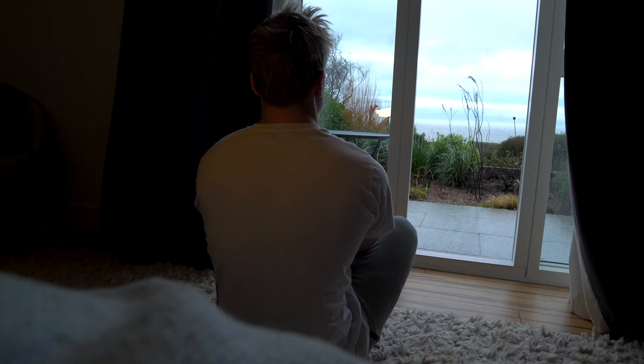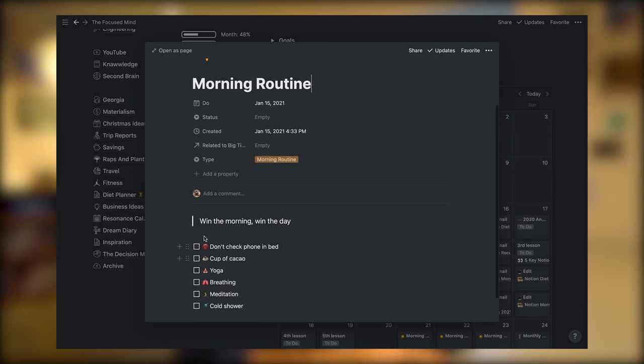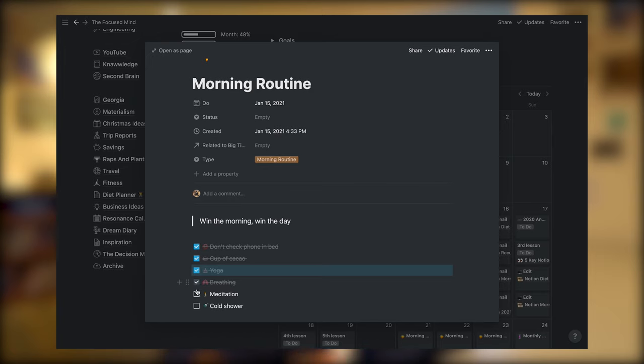Getting one that works for you requires a lot of experimenting, a lot of perseverance, and a system to support you. In this video I'm going to take you through my morning routine step by step, explaining why I've picked each activity, why it's ordered the way it is, and how I use Notion to keep me accountable — so it's something I do absolutely every single day and not just when I feel like it.